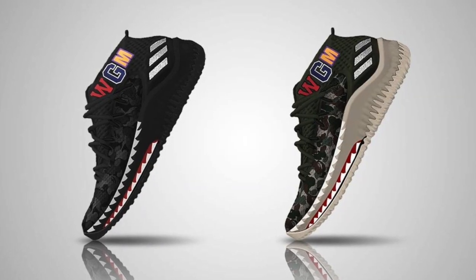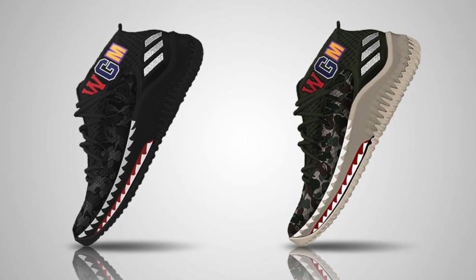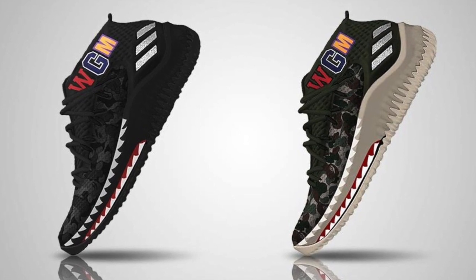The sixth shoe coming out is the Bape collaboration with Adidas — the Damian Lillard shoe for Bape, coming in green and black. This is normally a court shoe, but Bape is a streetwear brand, so it'll be interesting to see whether they're considered more of a streetwear shoe or a court shoe. Let me know your thoughts in the comments. These should be a fairly nice shoe and they'll be releasing on February 24th.